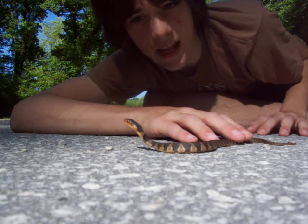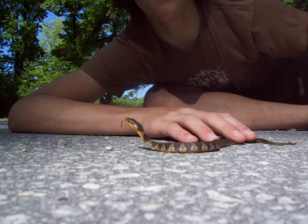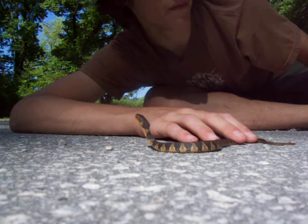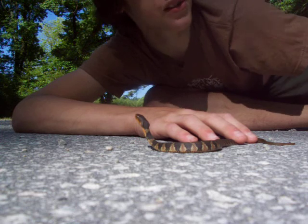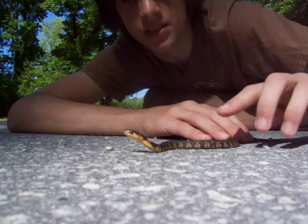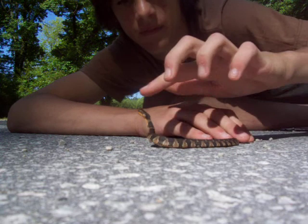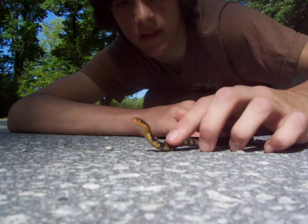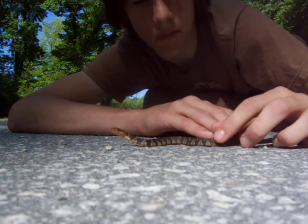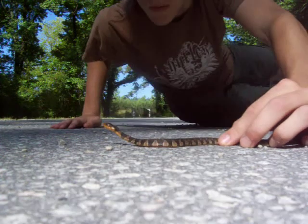A very common snake, and there's a lot of these babies out here, especially where there's water and a mixture of woods. You can see he's pretty pissed — he's flattening out his head, and if I provoke him enough he'll likely bite. But it's alright, it's just a little baby water snake.